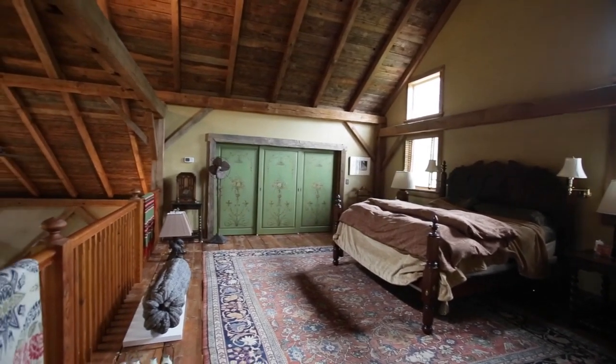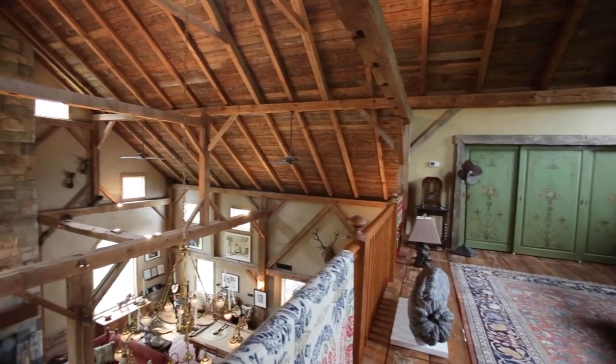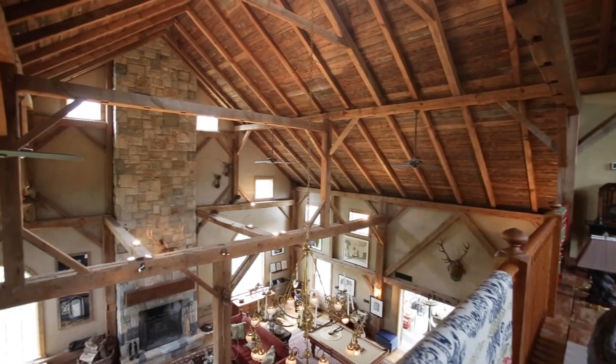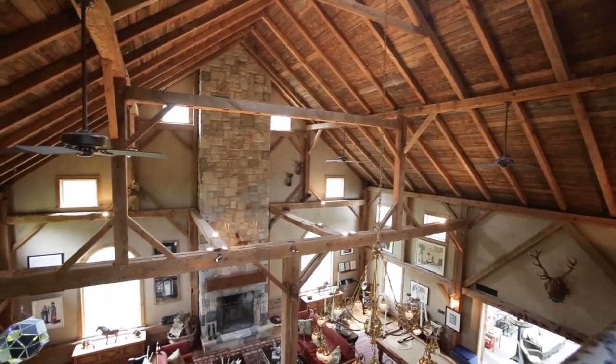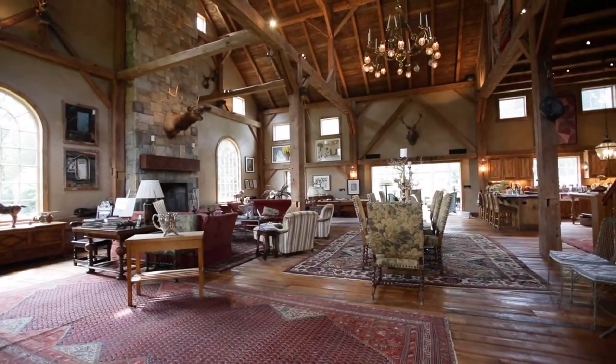I like the open concept about it. As a kid, we were always rarely seen and never heard. But nowadays we want to be around our kids, we want to be around our family. So having the open barn concept is a great way to really be with the family at all times.